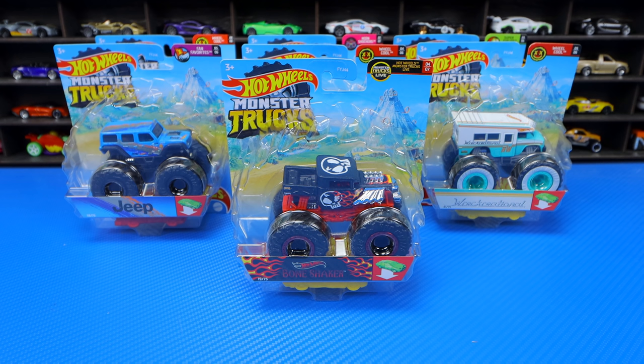What's up, Peek Timers? When Hot Wheels Monster Trucks first came out, I wasn't a big fan of them, but now they're making some amazing new ones. Let's go ahead and open them.